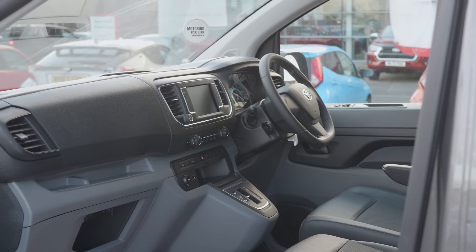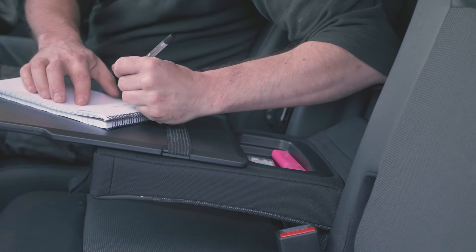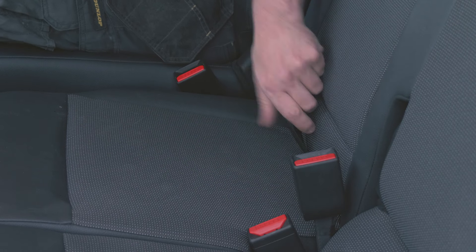The interior is really nice. There's a rather nice feature where the middle seat folds down and creates like a little workspace — a little table. There's also under-seat storage, which is nice.